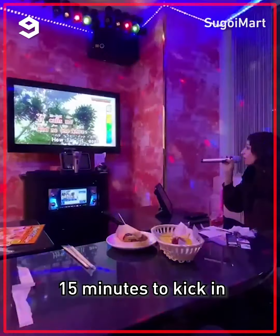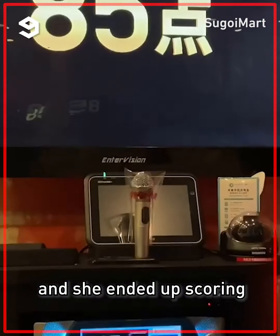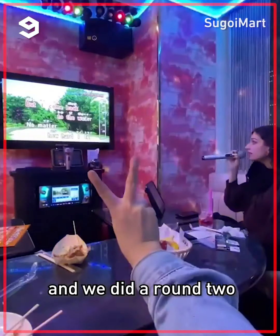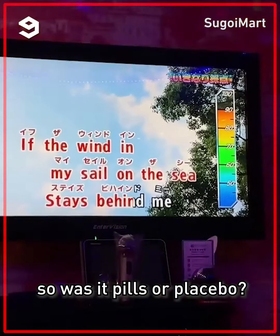The pills take about 15 minutes to kick in and they're supposed to loosen your vocal cords. She sang 'How Far I'll Go' and ended up scoring an 85. We waited a while and did a round two with the same song, and she ended up scoring even higher. So — was it the pills or placebo?